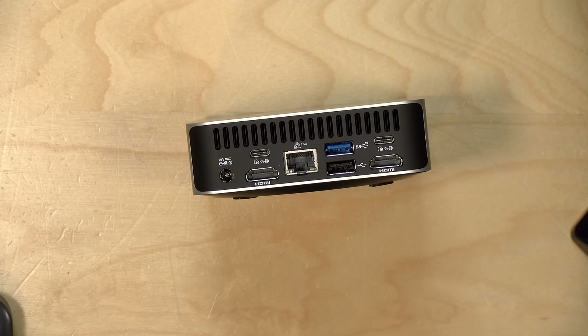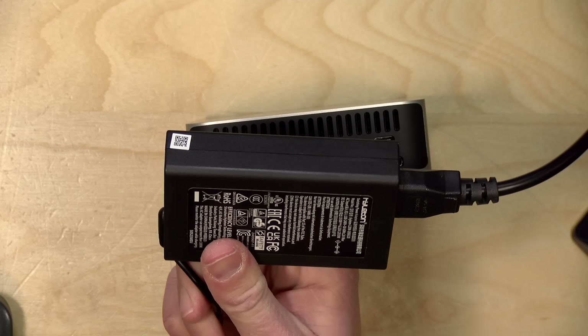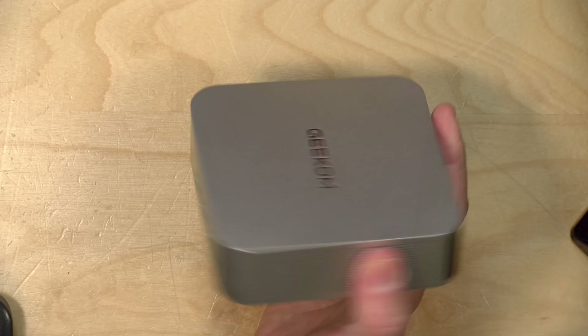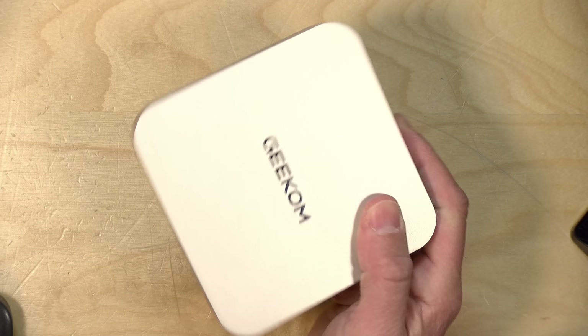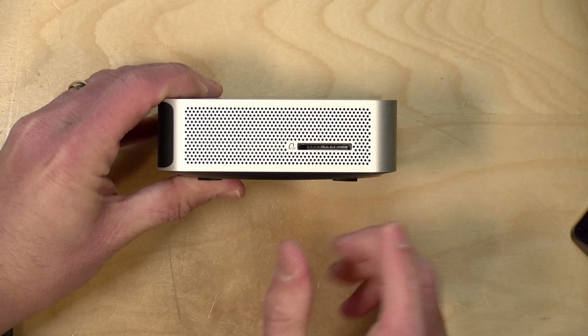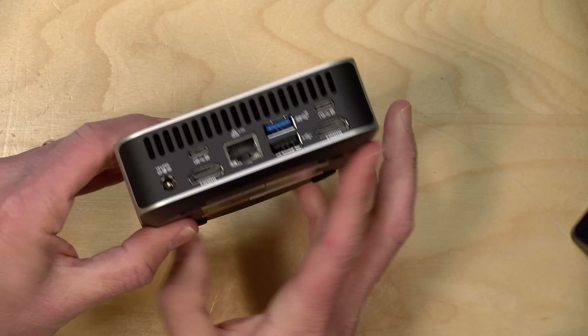Power consumption on this is pretty efficient. At idle, it's about 8 to 10 watts, and it will do about 90 watts under load. The power supply delivers 120 watts of total power and isn't that large. So altogether, a pretty efficient device, especially if you're looking to use it as a server. There's also a full-size SD card slot on the left-hand side of the unit.